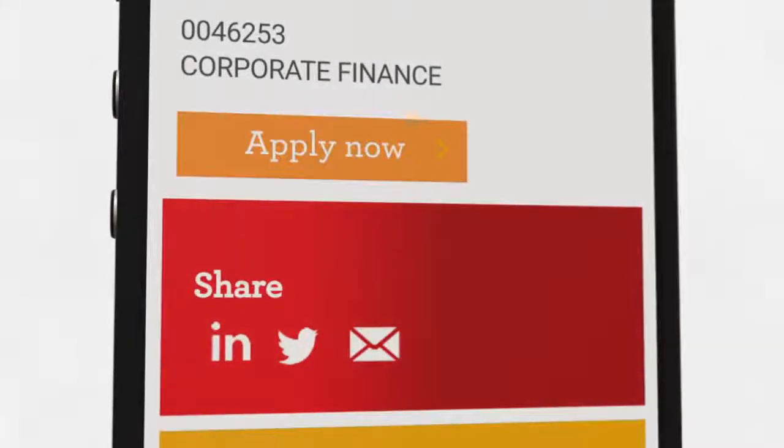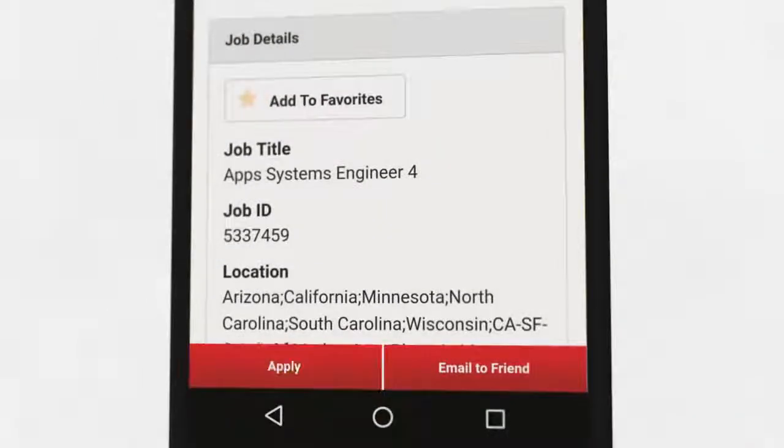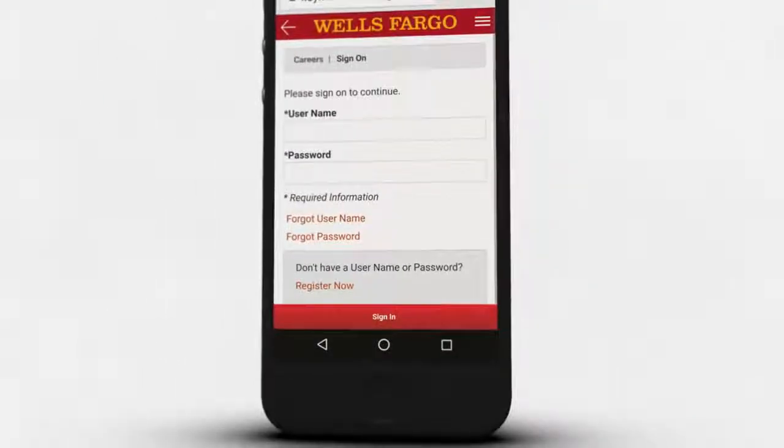Click apply now. At the bottom, click apply to get to the login page and move on to the application process.